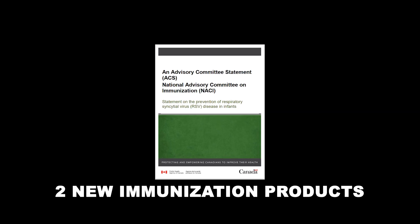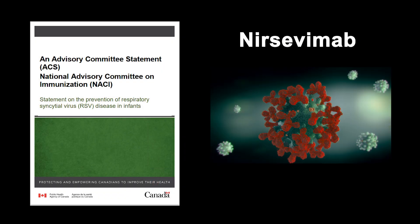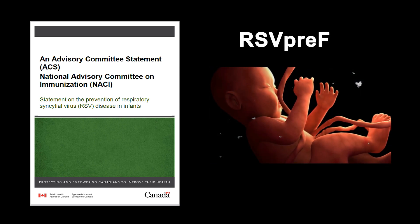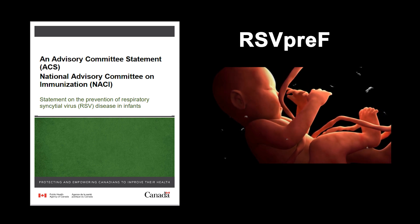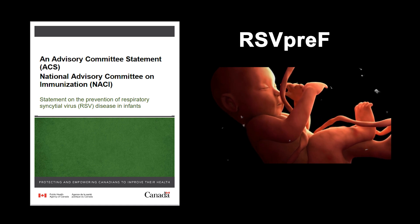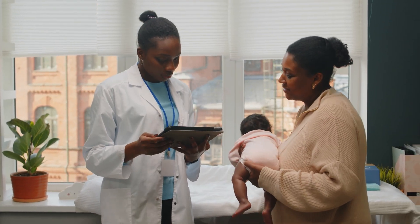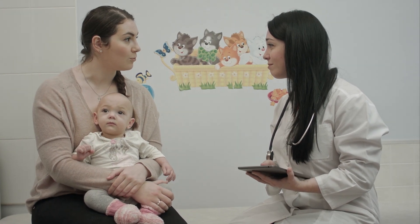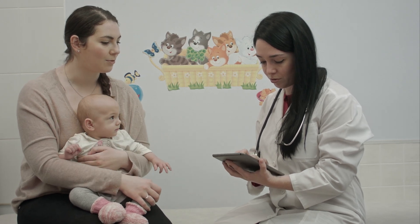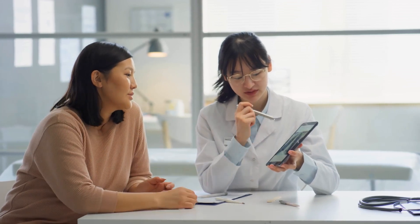The latest NACI statement on protecting infants from RSV highlights two immunization products approved by Health Canada. Nersevimab, a monoclonal antibody administered directly to infants, and RSV-PREF, a vaccine containing the pre-fusion stabilized F protein from the RSV virus, which is administered to a pregnant person to protect the infant through the passive transfer of maternal antibodies. Importantly, in Canada, several provinces and territories are funding RSV prophylaxis programs. For example, Ontario and Quebec will provide universal RSV prevention programs for all babies. Healthcare providers can contact their local health authority for details on availability in their respective regions.